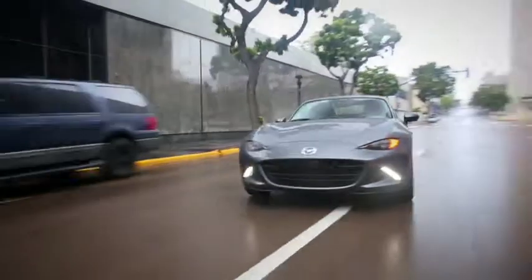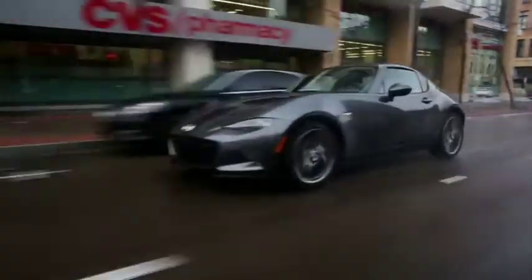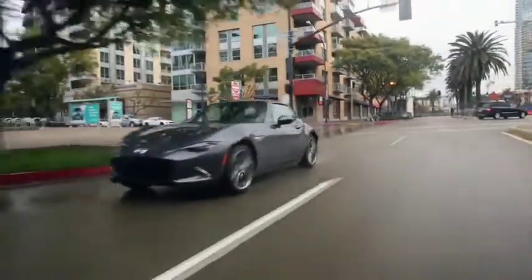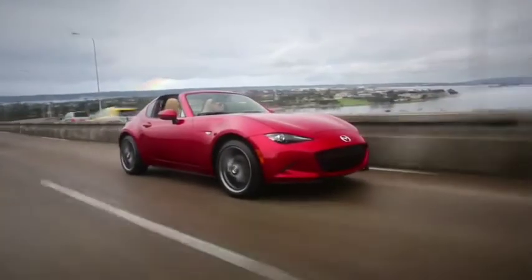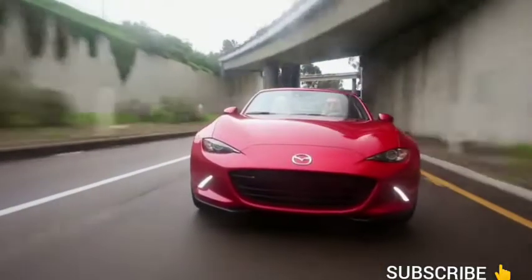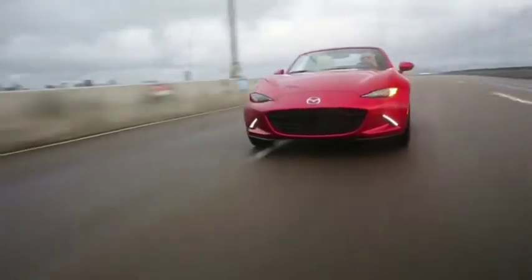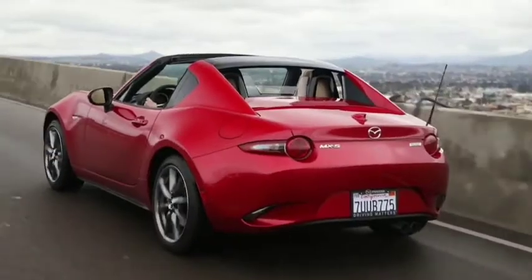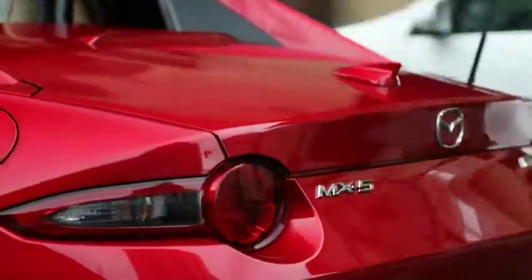How much joy can a car bring? This is one of the thousands of questions Mazda engineers ask themselves when developing the MX-5 RF. Asking these questions is what led to the creation of a sports car that is just as much in its element on a night out in the city as it is on a winding country road. The fastback styling of the MX-5 RF combines the comfort and peace of mind of a hardtop with the spontaneity and unparalleled driving exhilaration of the legendary MX-5 Roadster.